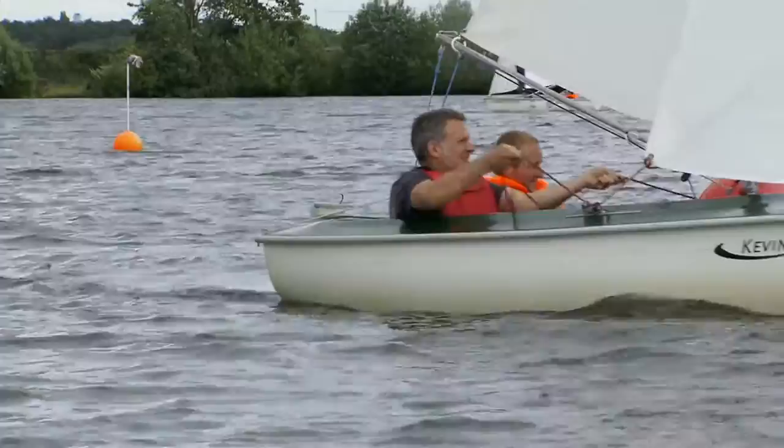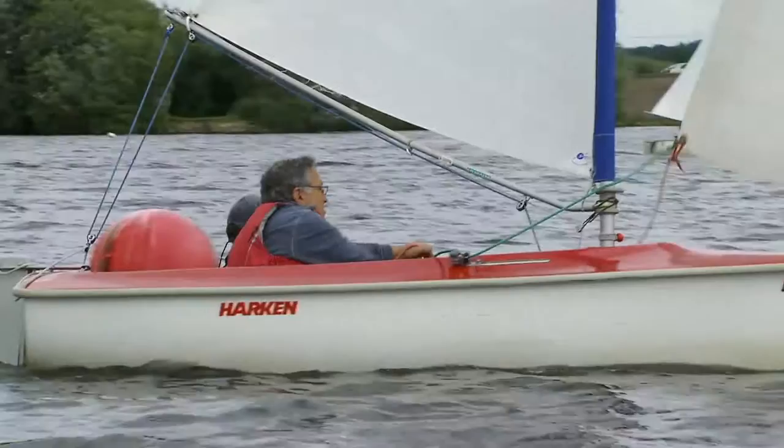And when they're on the water, they're just in heaven. They don't need their legs and they're just equal to everybody else. They're in control, they can make things happen and they're just in a different world. It's fantastic.